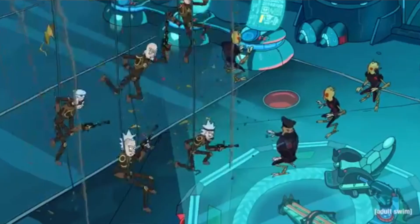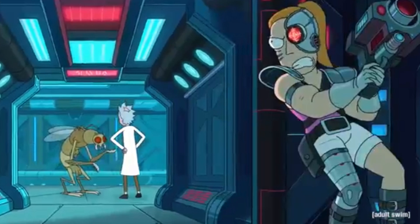Then we see Seal Team Rick as they drop through the ceiling — this happened in episode one and we've already seen this great bit. I love Seal Team Rick, that was pretty freaking funny. So if you haven't seen episode one, that's new to you and pretty cool. We'll see a couple more images of them later.